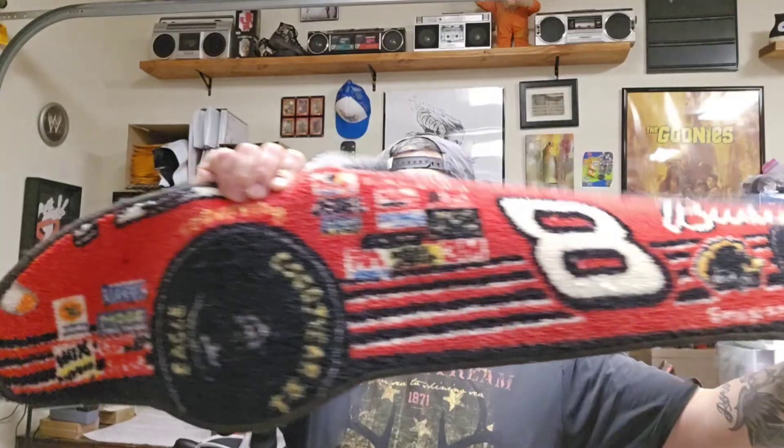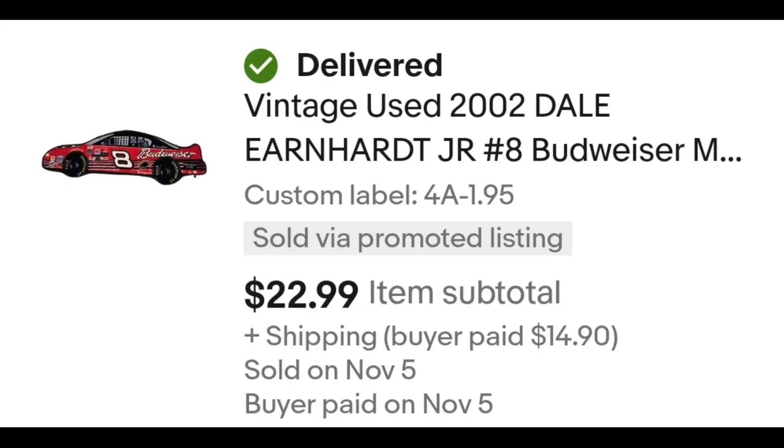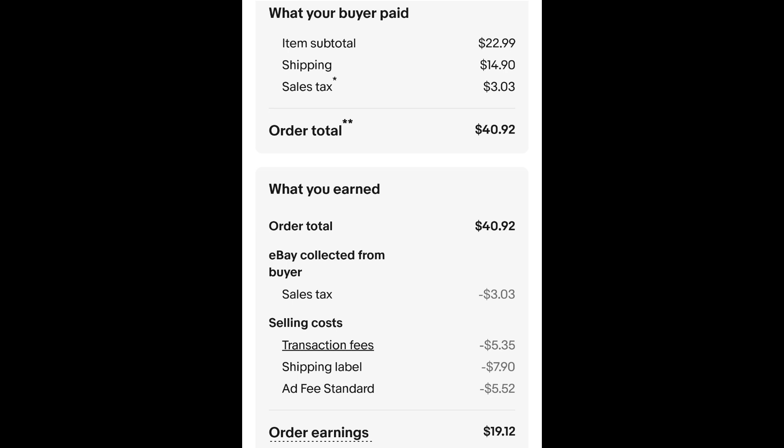I sold this NASCAR rug — it's a 2002 Dale Earnhardt Jr. number 8 Budweiser car rug. I paid $1.95 for it and it sold for $22.99 plus shipping. The buyer is all in at $40.92 and after fees and shipping I get $19.12.